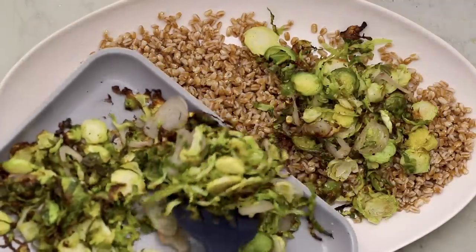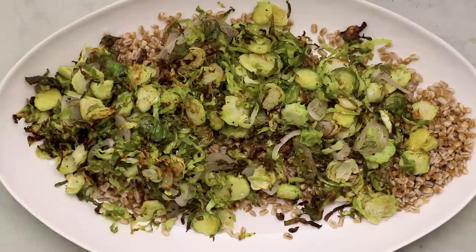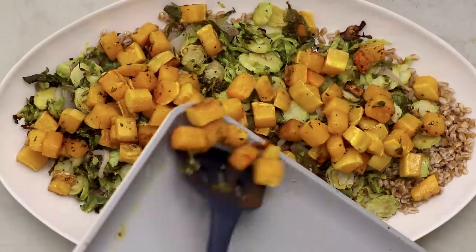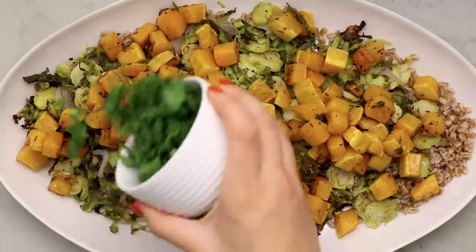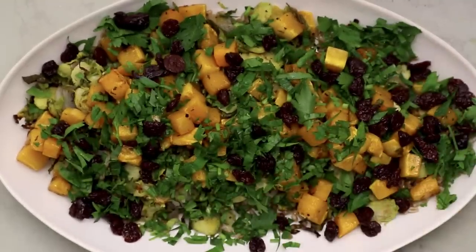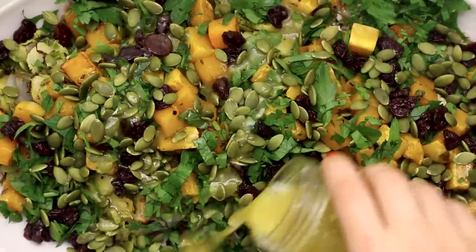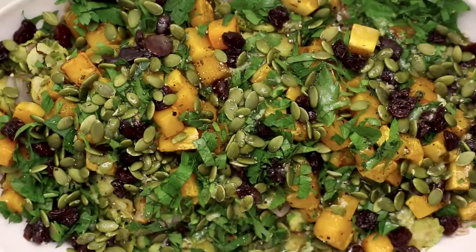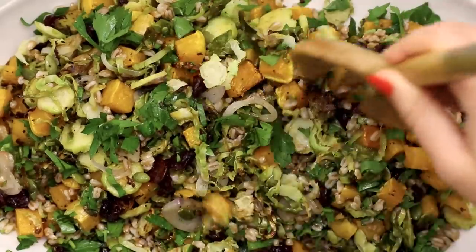Combine all your cooked elements into a large mixing bowl — there are so many different colors and textures, it's really appealing to look at. For toppings, we're adding some fresh parsley for flavor, some dried cherries — you could also use dried cranberries, but I prefer cherries — and some pumpkin seeds to keep this nut-free while adding a little crunch. Pour your dressing on top, season with salt and pepper, and mix everything until well combined. It almost feels like a stuffing because of the farro, which is a good source of protein too.